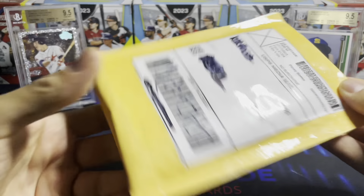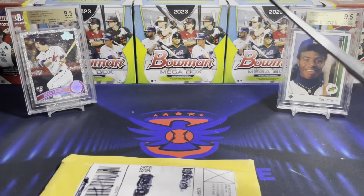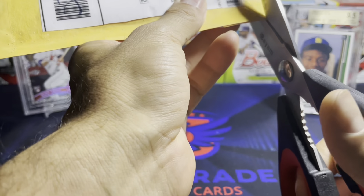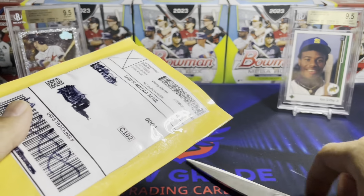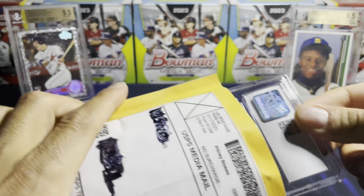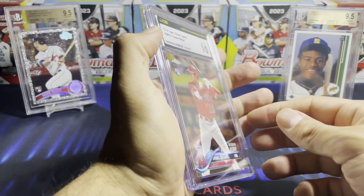I don't find a lot of singles lately and I've been getting murdered on opening boxes. I did get some hits from Bowman and they came back as 10s, but nothing of significant value. And the first card up — bam — this one here with Topps Chrome.